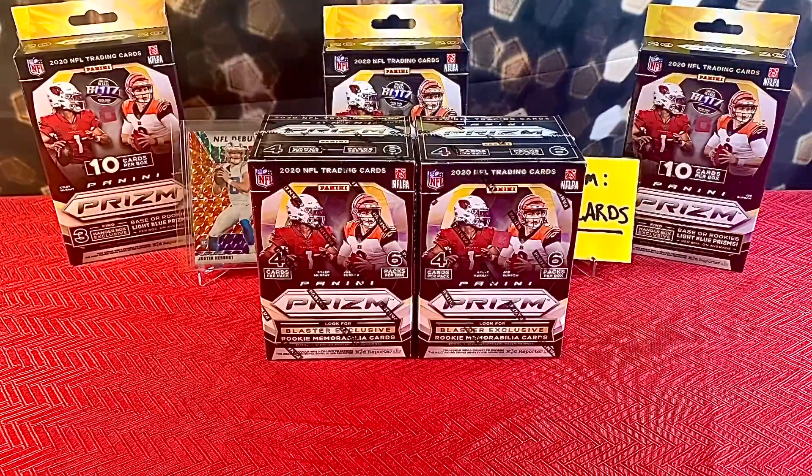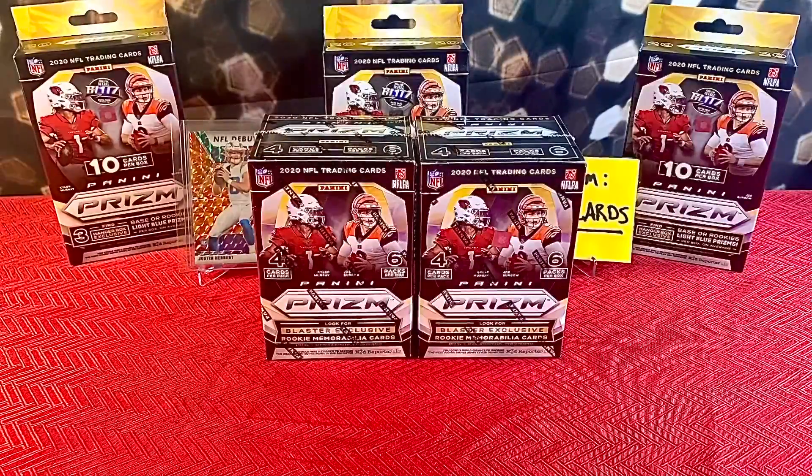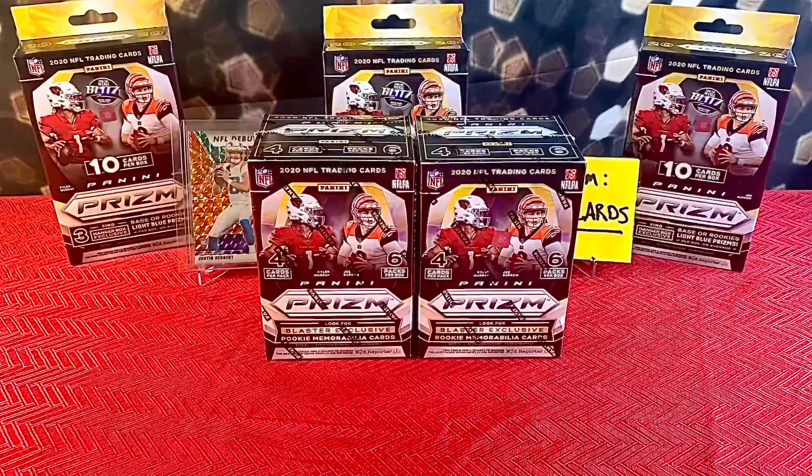I'm going to do two videos on these, dividing up the products. I'll review the blasters in this video and the hangers in the next video so I can review them separately. But before I do, I definitely have to give a shout out to my boys Bud and Dave for helping me get these boxes — it wouldn't have been possible without them. Major shout out to you both, I appreciate you more than you know.